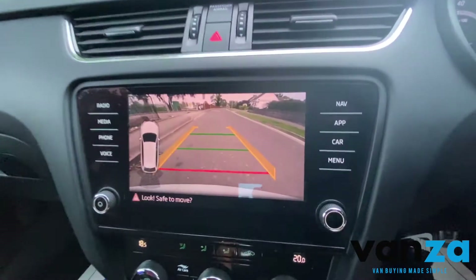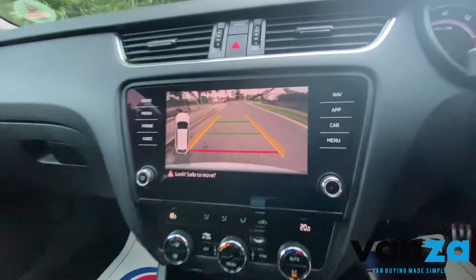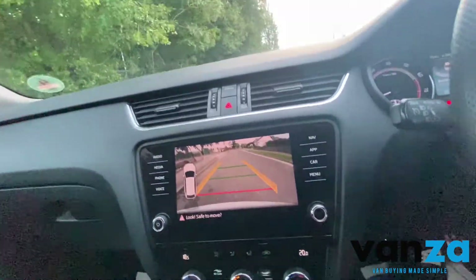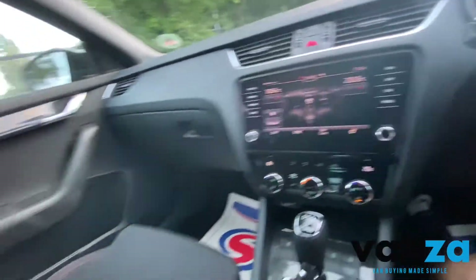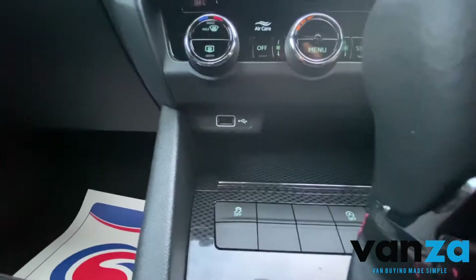Reverse camera as well — I believe, yes, reverse camera and all of your parking sensors and different things like that too. 12 volt socket, and you've got your USB socket under there as well.